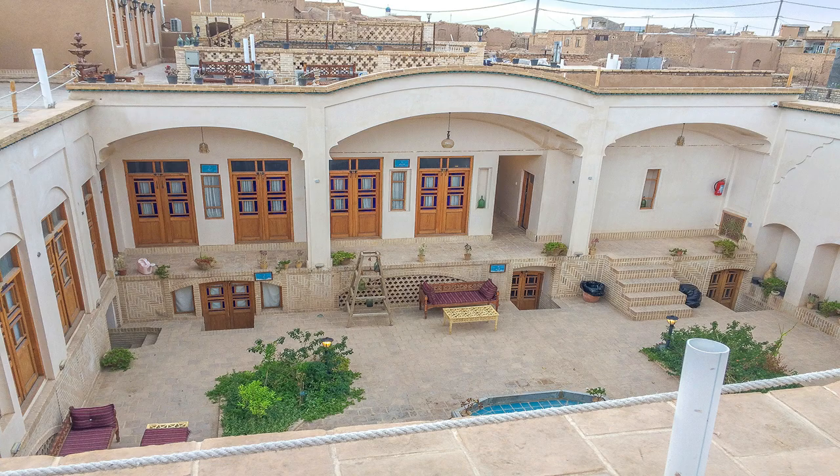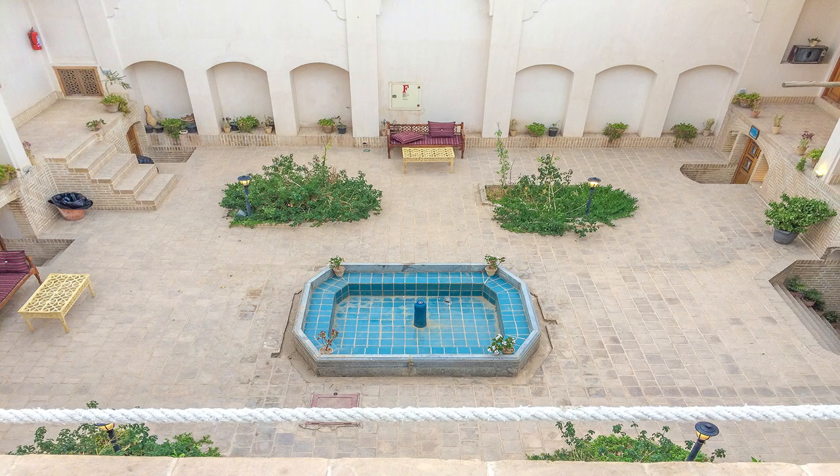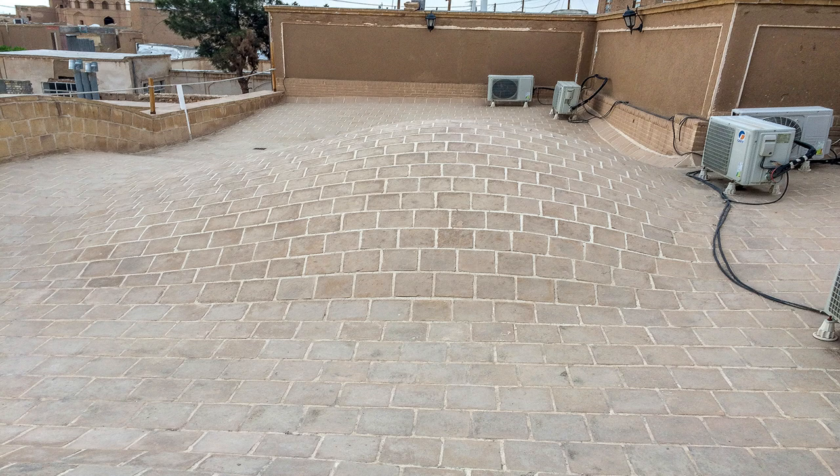The roof is overlooking the courtyard. You can also see the dome of Agha Bozorg Mosque, which is a popular tourist attraction in Kashan city. The ceiling at the entrance hall has geometrical designs, and on the roof there are some domes for avoiding accumulation of water during precipitation.